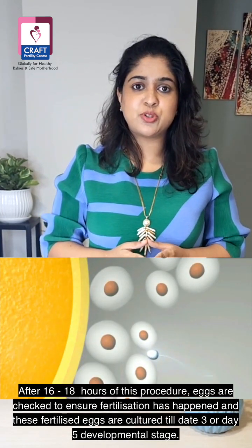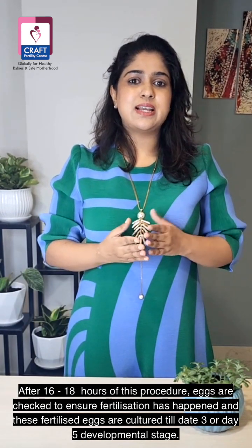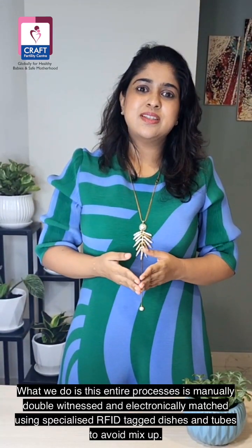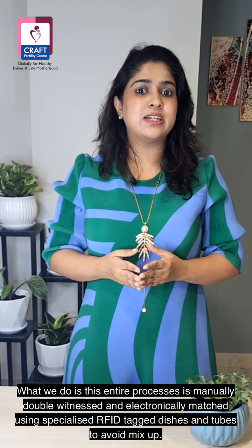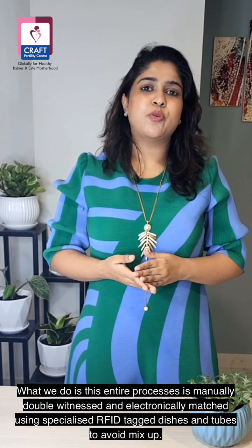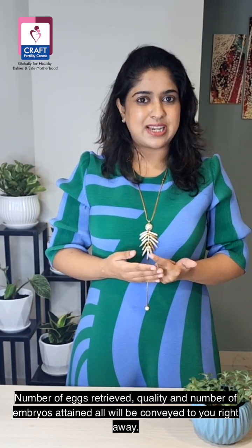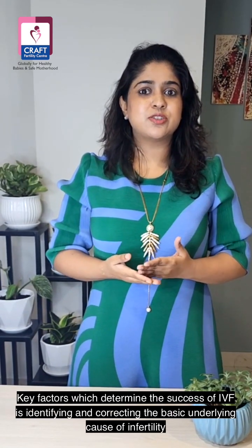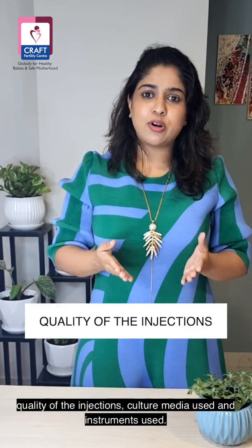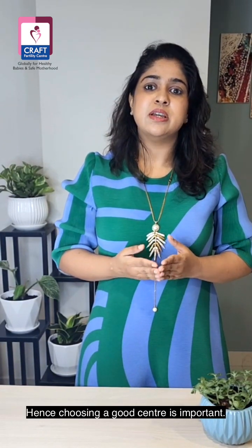After 16 to 18 hours of this procedure, eggs are checked to ensure fertilization has happened, and these fertilized eggs are then cultured till day 3 or day 5 developmental stage. This entire process is manually double-witnessed and electronically matched using specialized RFID tag dishes and tubes to avoid mix-ups. The number of eggs retrieved, quality, and number of embryos attained will all be conveyed to you right away.